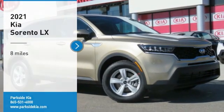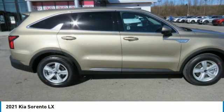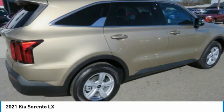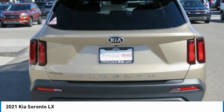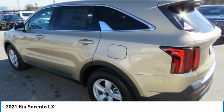Come test drive the 2021 Sorento. The Kia Sorento is a comfortable riding, powerful, compact SUV loaded with impressive standard features. Take one look at its stylish, sleek design and you'll want to cross over to a Sorento.